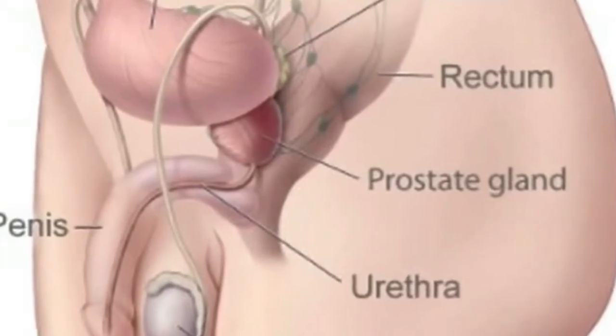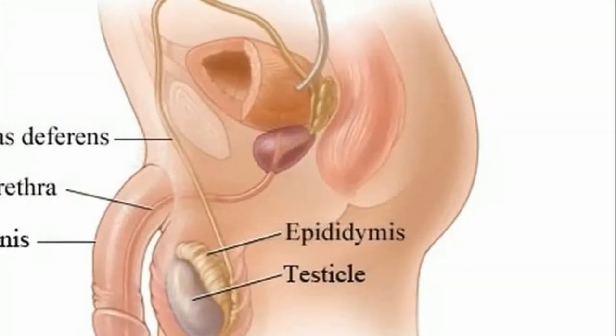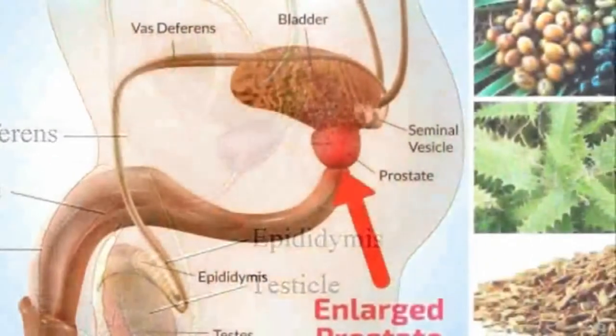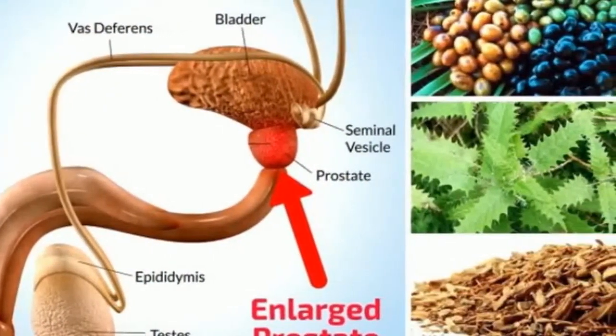Remedy 6: Place 4 cups of water in a pot and add 1 ounce of chopped pine tree needles. Boil for 10 minutes on low heat, then strain the tea and divide it into 5 cups. Drink them all in one day.